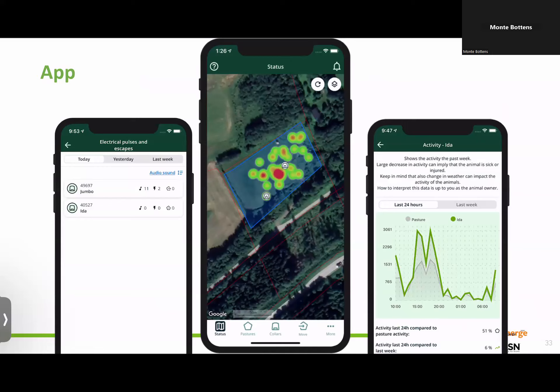Here are some screenshots of the app, plus a look at what's possible in the future. Jumbo is a troublemaker — got 11 tones and two shocks, so Jumbo's learning. The app gives you a heat map of where they spend time. On the right there's a picture showing activity and at what time of day it happened. Ida looks more active between 1300 and 1900 hours — a six-hour timeframe where I'd guess she was a little frisky. In the future, when you compare it to the activity of the whole herd, we'll be able to identify heat detections, lameness, and other issues. That's a future add-on they continue to build.